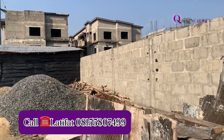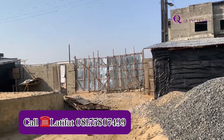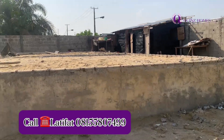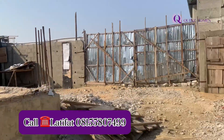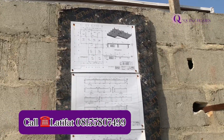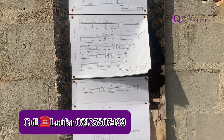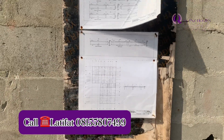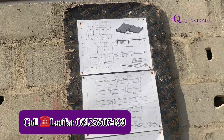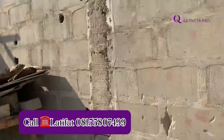This is Elysium Apartment — we have the one-bedroom and the two-bedroom apartment. The title of this property is a Governor's Consent. The one-bedroom is going for ₦40 million and the two-bedroom is going for ₦60 million. Right here we have the building plan — if you need the building plan, give us a call on the number shown on your screen and we will send it to you directly. Call us now, buy your property now, and you can get a 300 square meter for free.